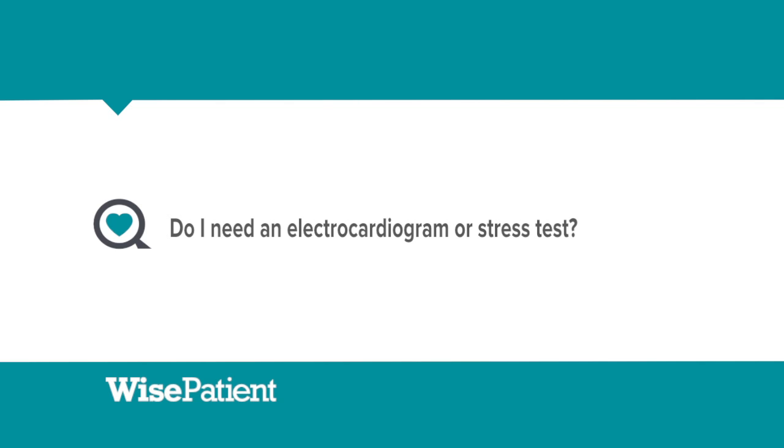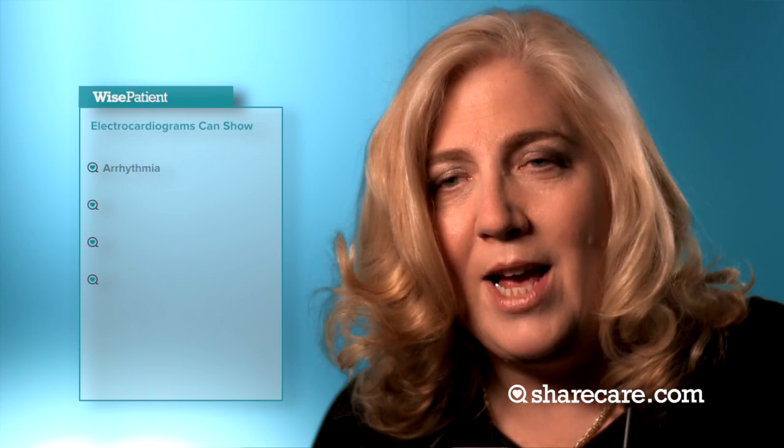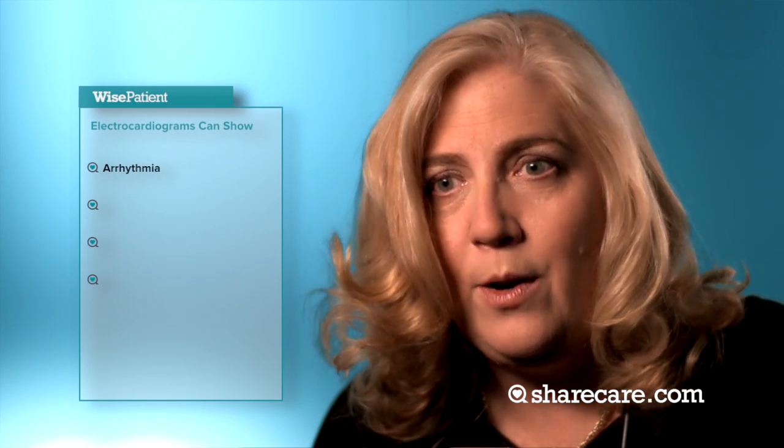When a patient first presents to a cardiology office, we always do an electrocardiogram, which is just a one-time snapshot of what the heart looks like at that moment. From the electrocardiogram, we can gather: number one, is the patient having an arrhythmia or irregular heart rate right then and there. We can see if the patient had an old heart attack. We can see if the patient has an enlarged heart.